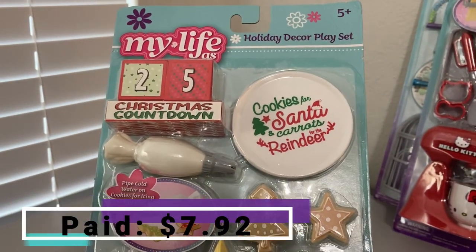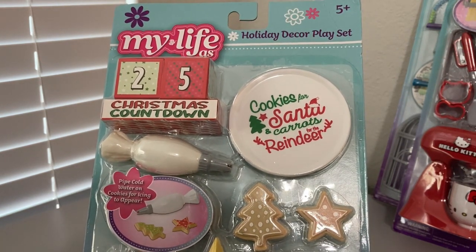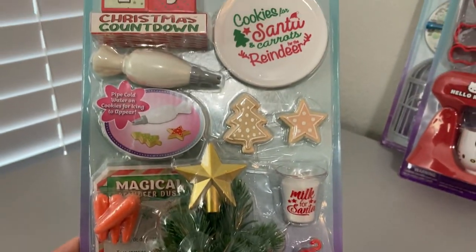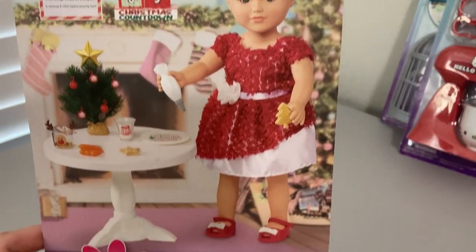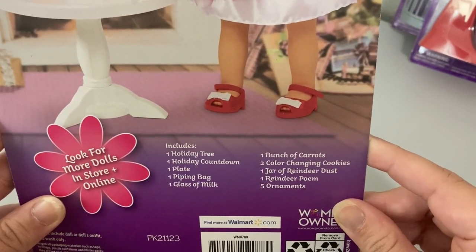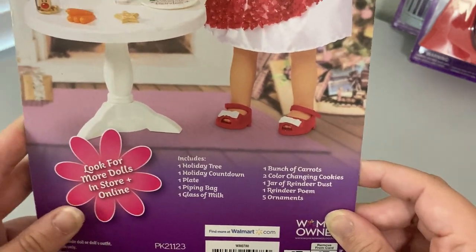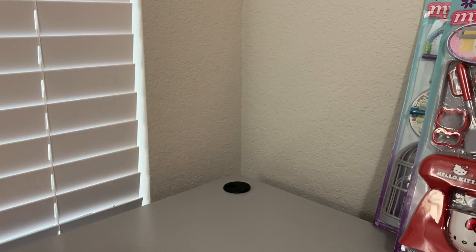The last mini play set is this holiday decor play set. I do have one from last year, but I wanted to keep collecting things for seasons because I love decorating for seasons. This is a 15-piece set with so many cute things. It includes one holiday tree, one holiday countdown, one plate, one piping bag, one glass of milk, one bunch of carrots, two color-changing cookies, one jar of reindeer dust, one reindeer poem, and five ornaments. I'm so excited to add it to Jimmy's collection of seasonal decorations.